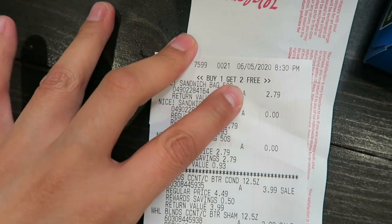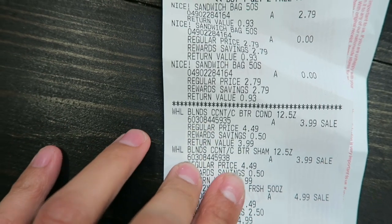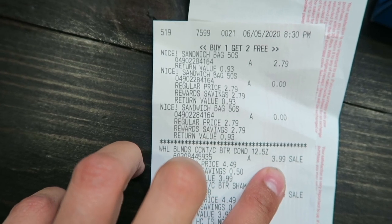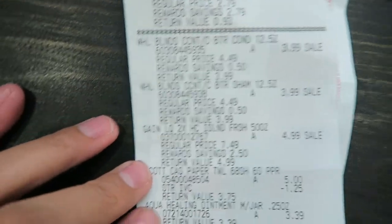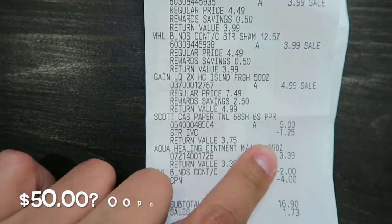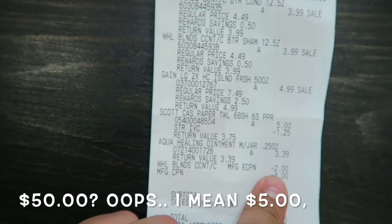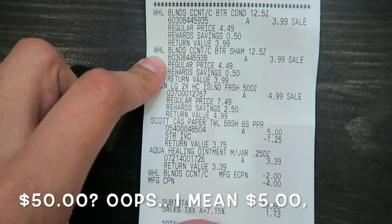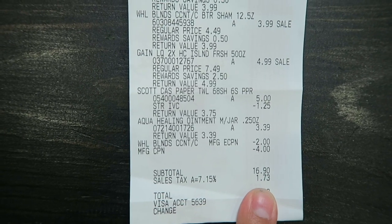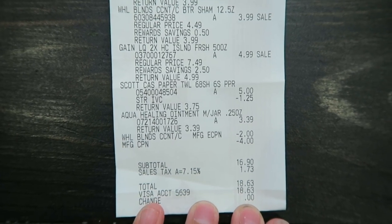Here is my Walgreens receipt. The sandwich bags show buy one get two free — I paid $2.79 for one and got the other two free. The Whole Blends shampoo and conditioner show a regular price of $4.49 then $3.99 on sale. The Gain was $7.49 regular, $4.99 sale. The Scotts paper towels minus the $1.25 coupon. The $2 coupon for the shampoo and the $4 off manufacturing coupon brought my total to $16.90, plus $1.73 taxes for a grand total of $18.63.